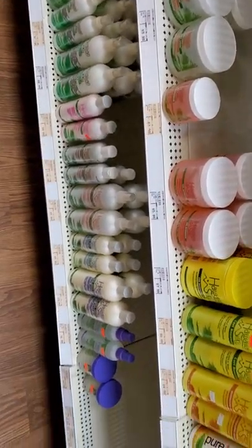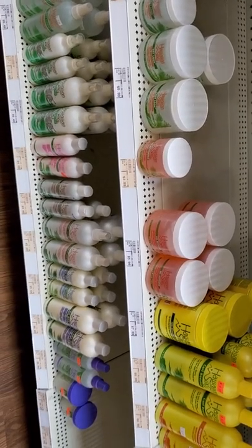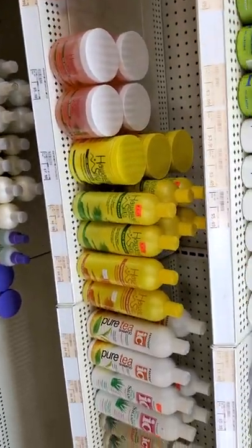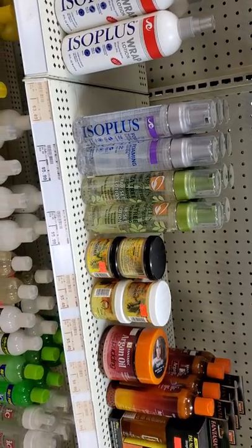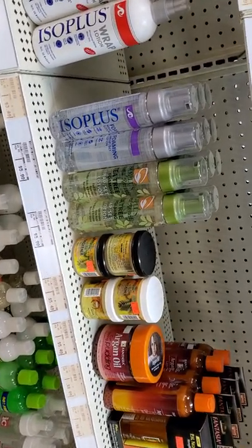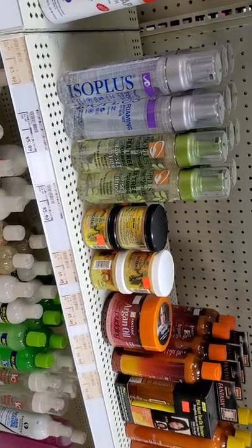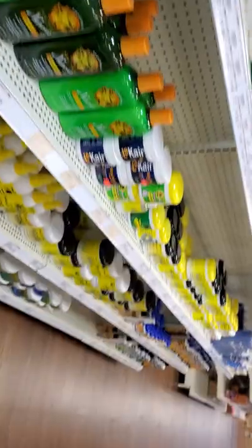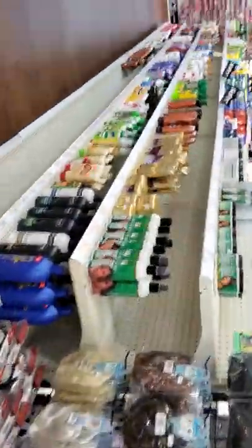Sometimes cream products leave a residue — just be mindful of product buildup and how much product you put on your hair. People ask me can I use mousse — most mousses have alcohol in them. Your hair is not supposed to be dry, it needs to have moisture. Walk with me, I'm trying to see what products they have in the shop.